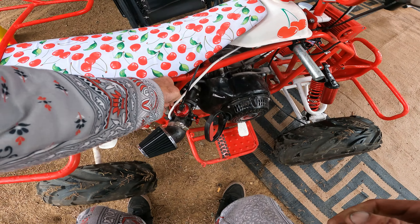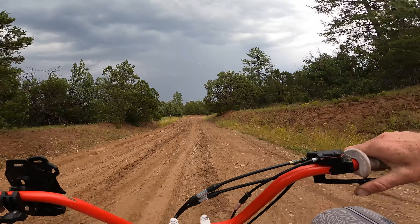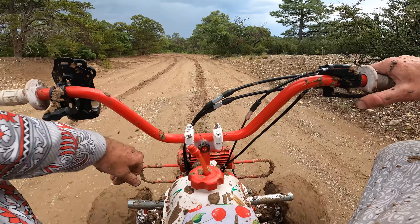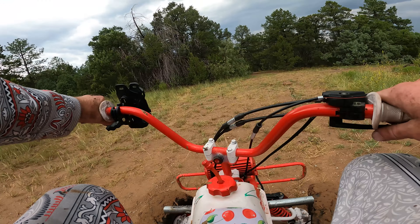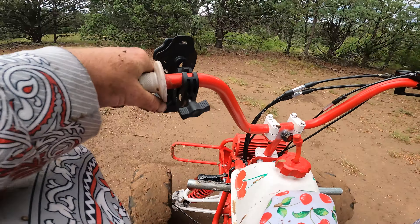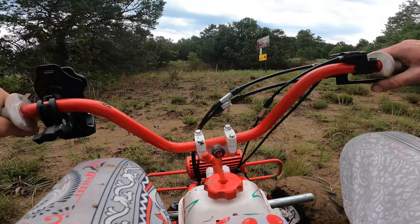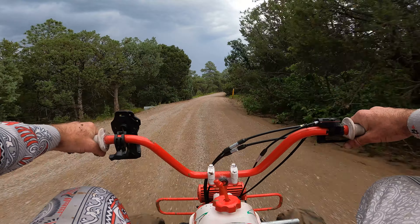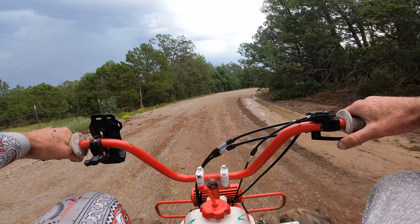And now it's time we really test the cherry ball. Oh, damn near fell off! We'll be right back.